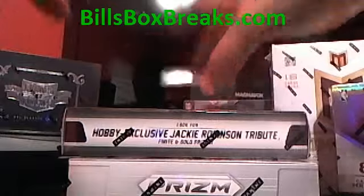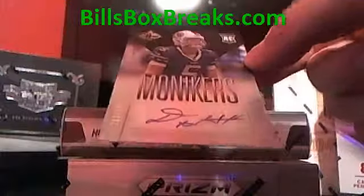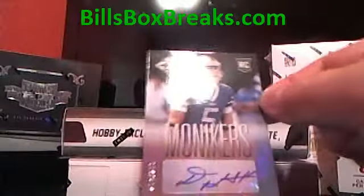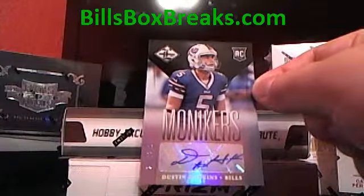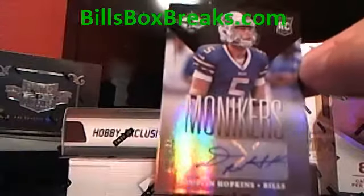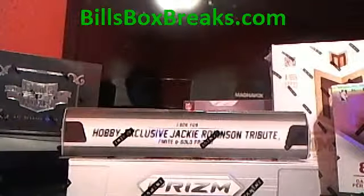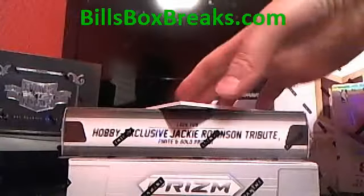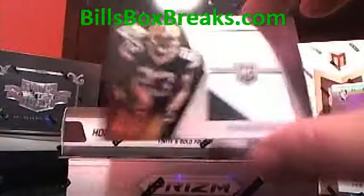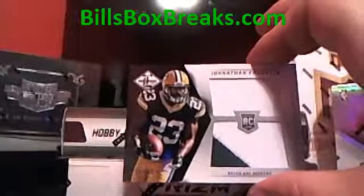Second hit — the Bills. And it's going to be Dustin Hopkins, moniker, a rookie auto. And that is also out of 299. The Bills getting a hit. And our last hit is going to be for the pack — nice little patch of Jonathan Franklin, out of 99.